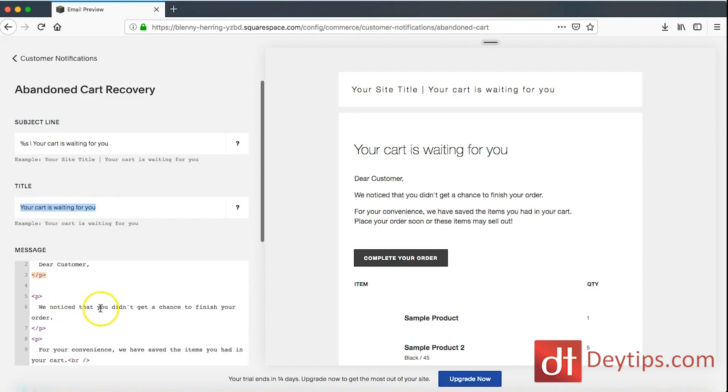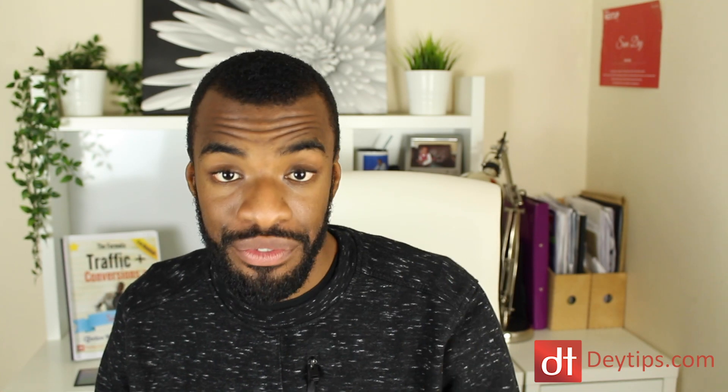You can also edit the message that they get sent as well. This is in HTML format, and I actually have a video on how you can create really attractive-looking HTML emails on my channel. I'll leave a link to it in the description down below and also put it in the cards for you guys to have a look.